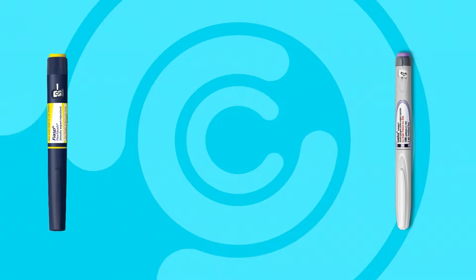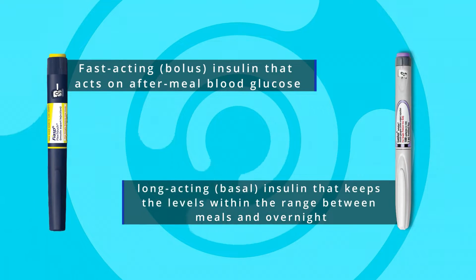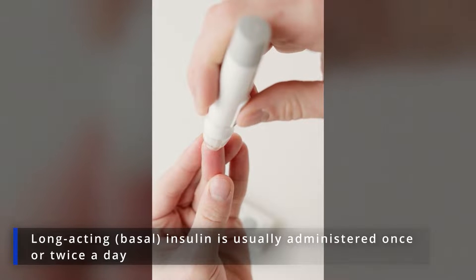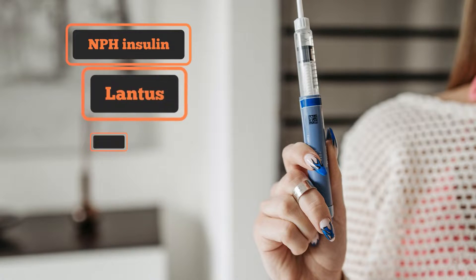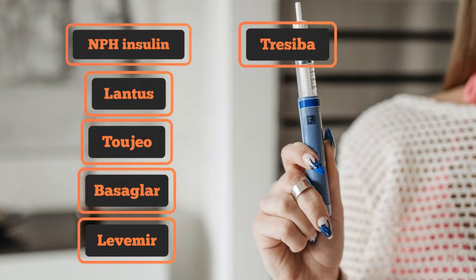There are two main types of insulin: fast-acting insulin that acts on after-meal blood glucose, and long-acting insulin that keeps the levels within the range between meals and overnight. Basal insulin is usually administered once or twice a day. Common brands of basal insulin sold in the US are NPH insulin, Lantus, Toujeo and Basaglar, as well as Levemir and Tresiba.